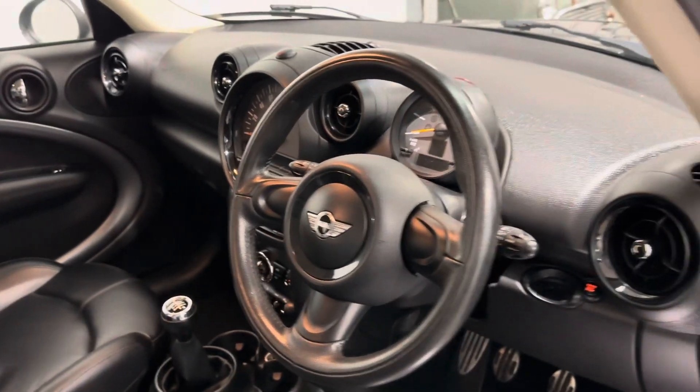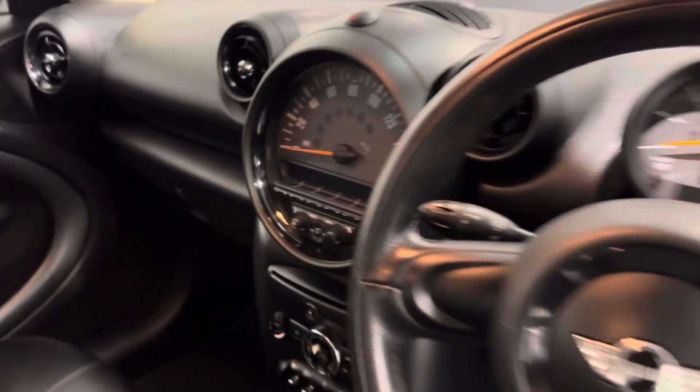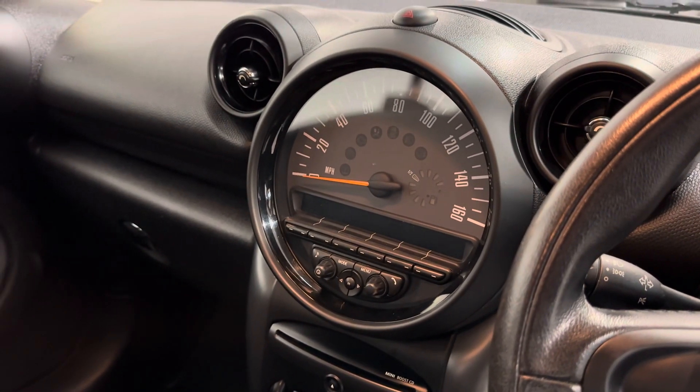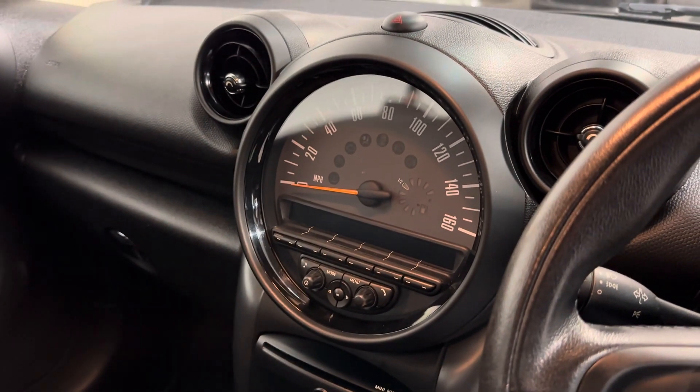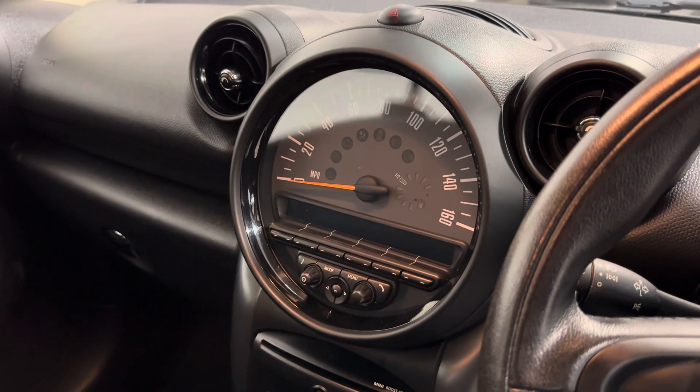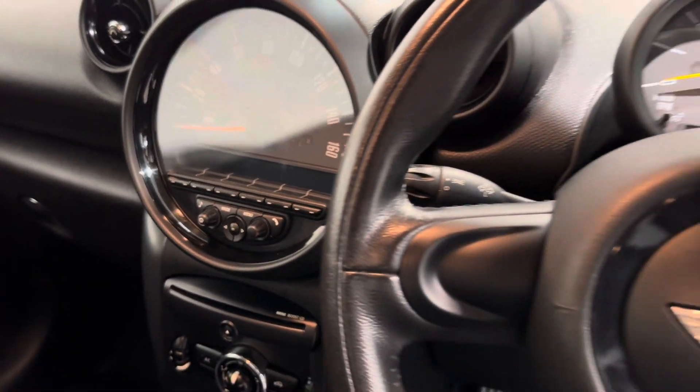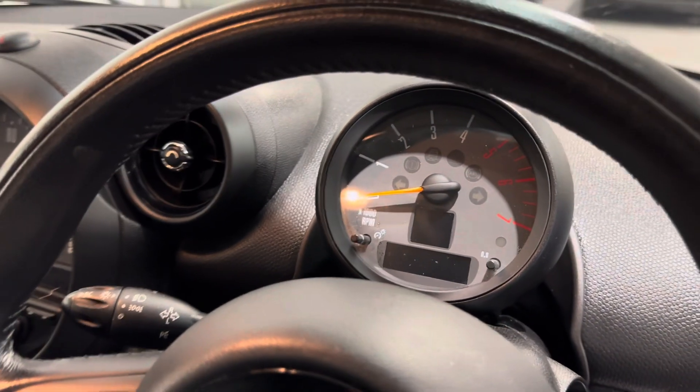You've got a CD player, and then a lovely retro infotainment unit which gives you DAB, FM, AM, USB and auxiliary input, as well as Bluetooth - all controllable by the stereo. And then your lovely little rev counter up there.